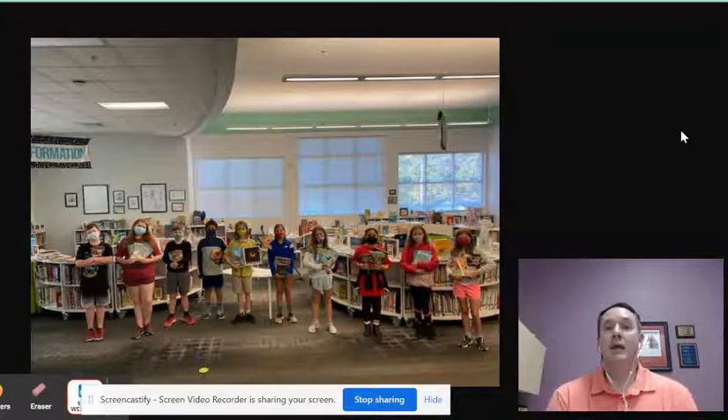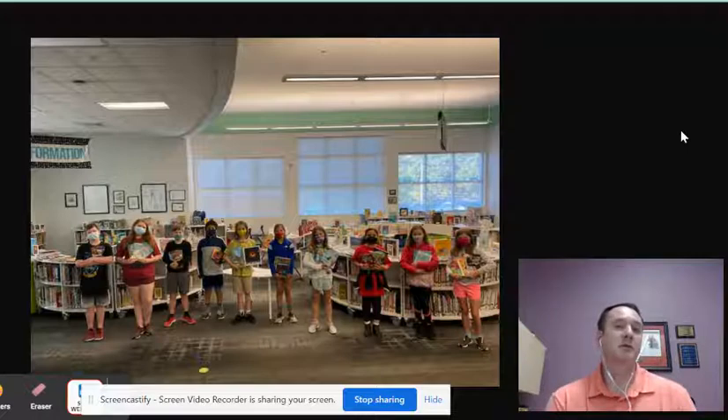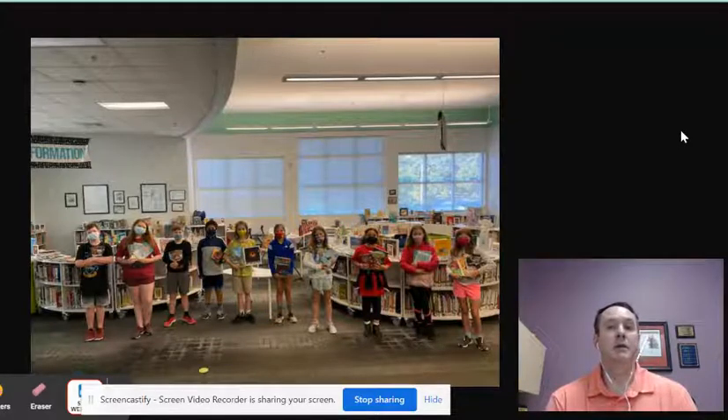So each year we have two book fairs, and those book fairs raise money for our library. The money that is raised from the book fair goes back to students, and I choose a group of students each year to decide on new books for the library using that money.